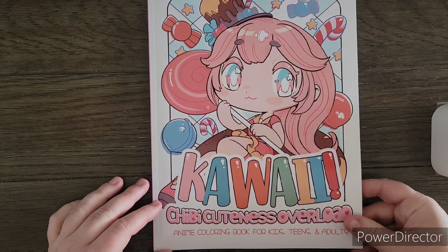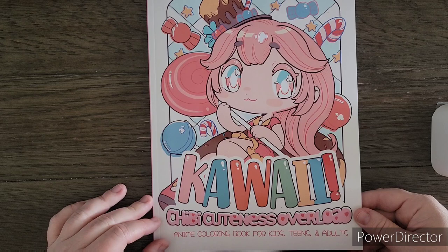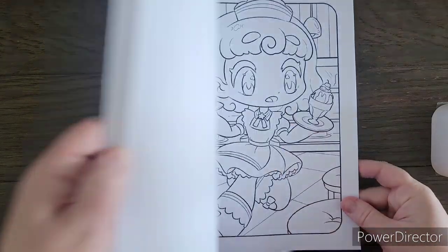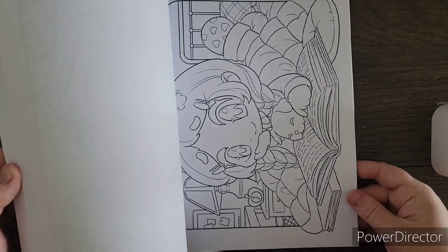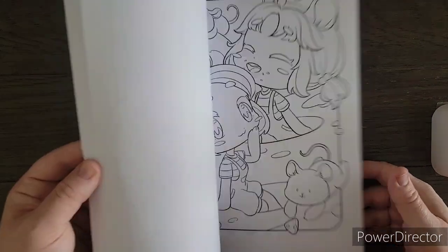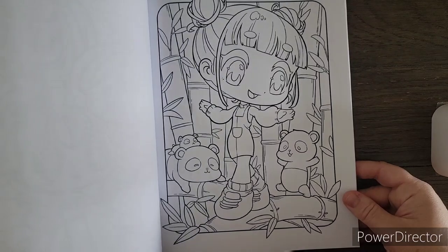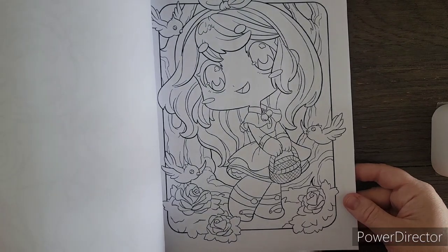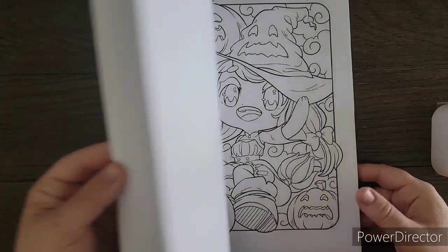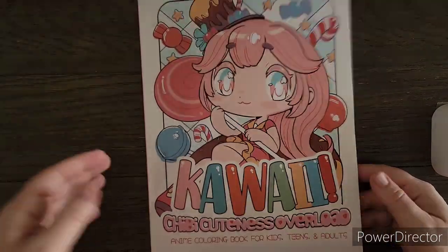Next I have Kawaii Chibi Cuteness Overload. I was told about this book by The Colorful Dreamer. It's a cute chibi book — the eyes look a little different just because they don't have the black in yet, but I think they will color up very nicely. I love the panda one — love pandas. At first I wasn't so sure, but when I looked at it more closely I was like okay yeah, I can get into this. Of course a chibi book.